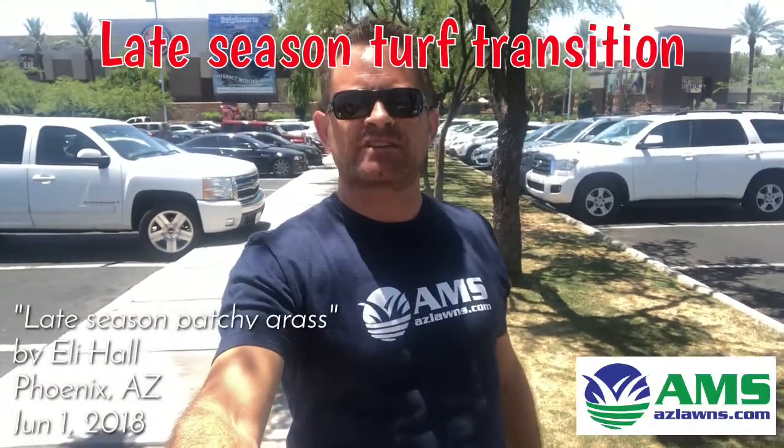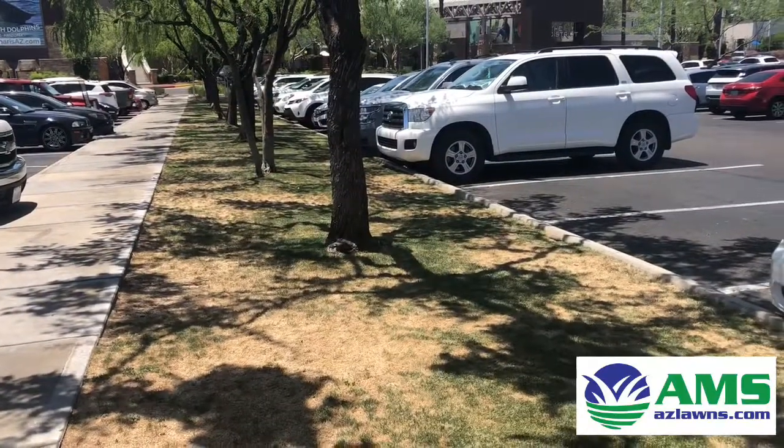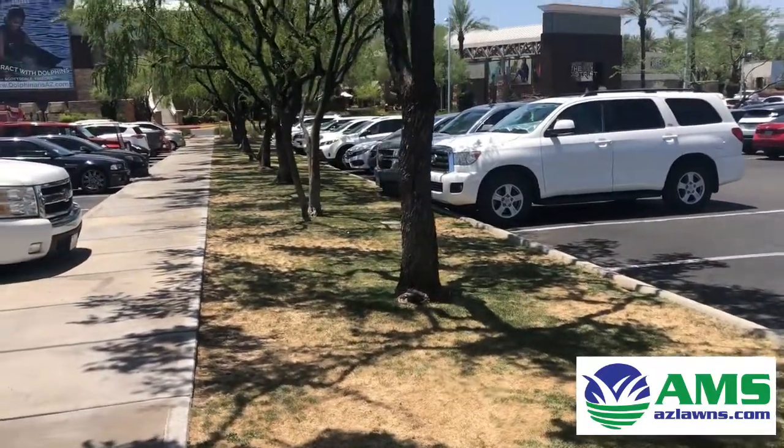Hello, you still have patchy grass — it's June 1st and we're still showing signs over here behind me of some turf that's got a lot of patches in it. Let me get you a closer look so you can see what I'm talking about. I'm over here at Desert Ridge Marketplace in the parking lot, and I noticed all these trees here.